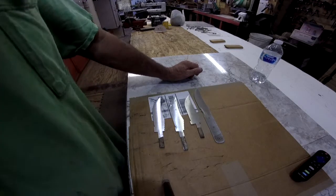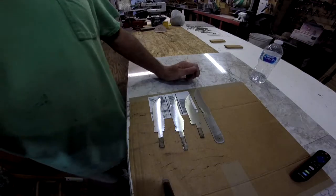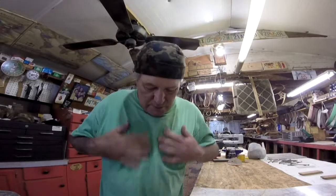Thank y'all for watching. I've been outside, inside, crawling around — I'm a mess. Thank you for your support. We'll get back on the boat project. I'm going to finish all these knives up.